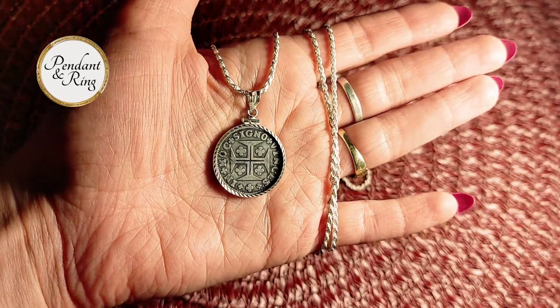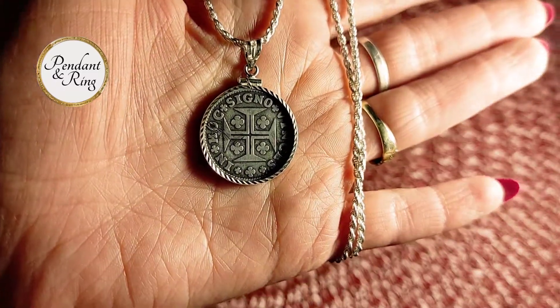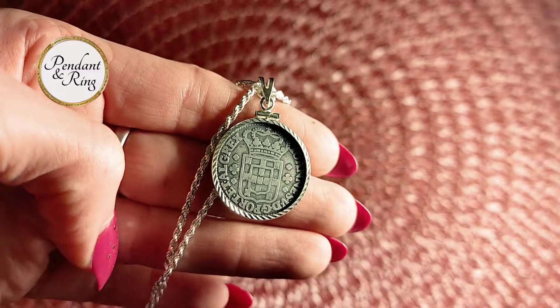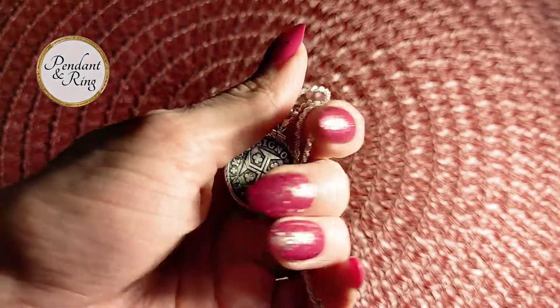We have 6 items for you today, starting with this 1706-1750 Silver 6 Vincennes Portuguese Treasure Coin Pendant Necklace. This coin is secured in a sterling silver bezel on a sterling silver rope chain and comes with a certificate of authenticity and a velvet gift box.